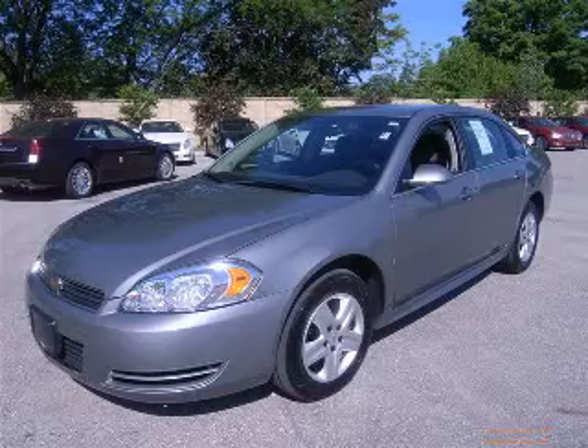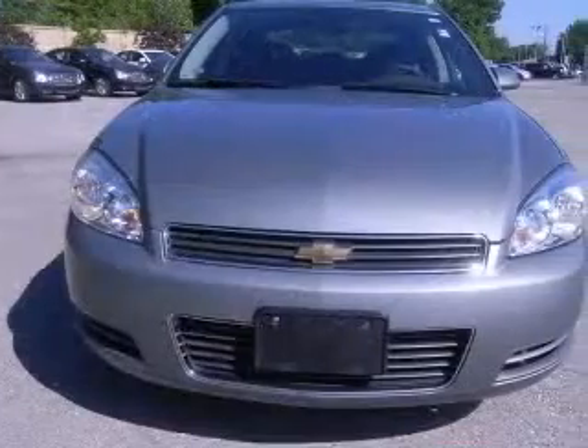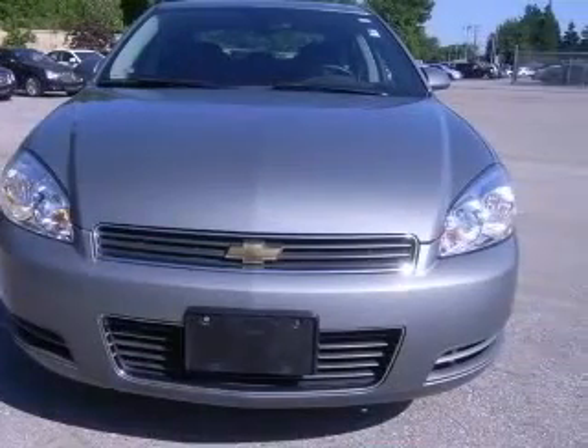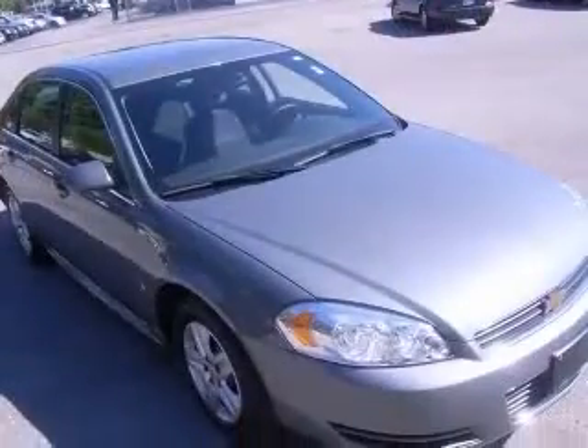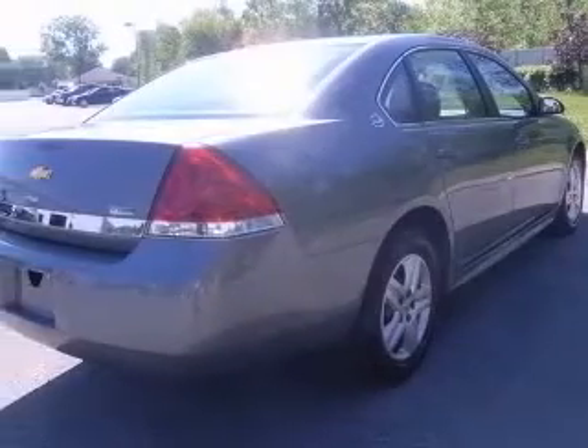We are proud to present this excellent certified 2009 Chevrolet Impala. This Impala has a 3.5L V6 engine and an automatic transmission. This vehicle has a dark silver metallic exterior and includes the following options: